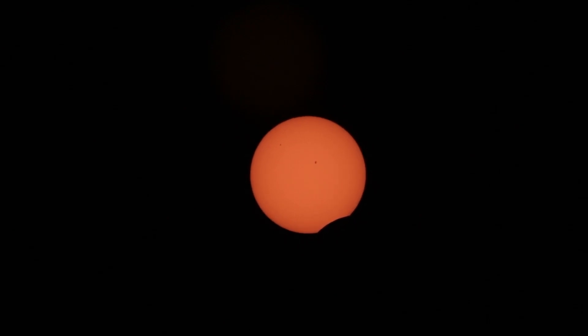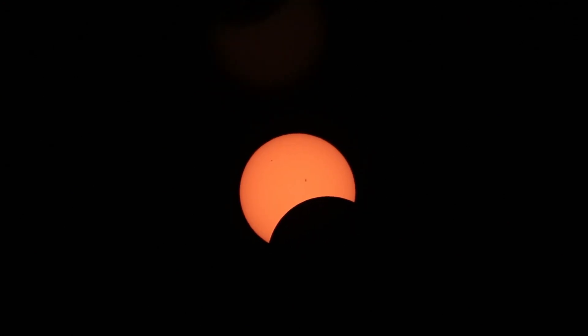We have first contact — the lower right part of the sun. That's the moon's shadow starting to come across the face of the disk. We're now about 25 minutes into the eclipse. 45 minutes into the eclipse, it's only 20 minutes left to totality.